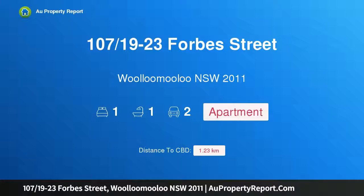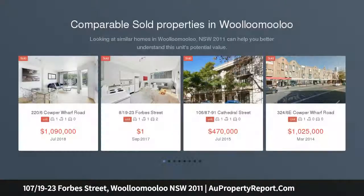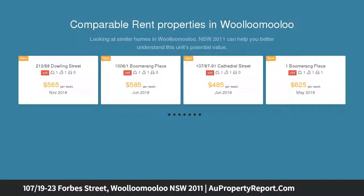I am glad to introduce property 107, 19-23 Forbes Street, Woolloomooloo, New South Wales 2011. A sizable one bedroom apartment in sought-after Woolloomooloo, with entry via Plunkett Street, presenting a fully contemporary one bedroom apartment.